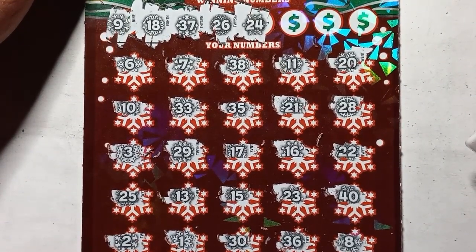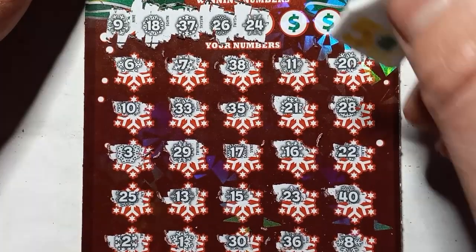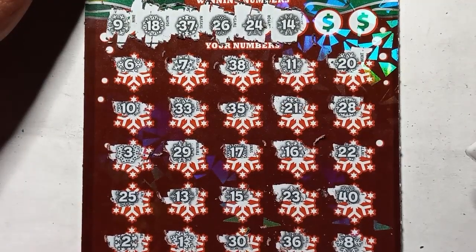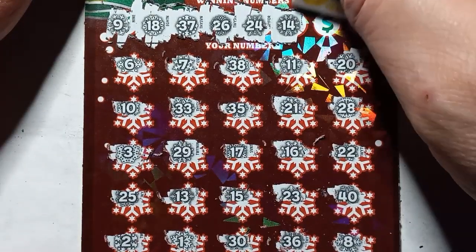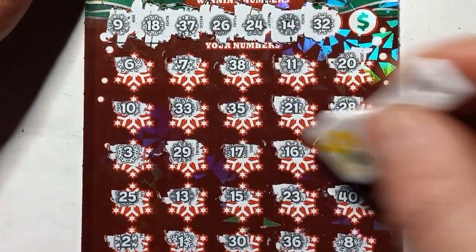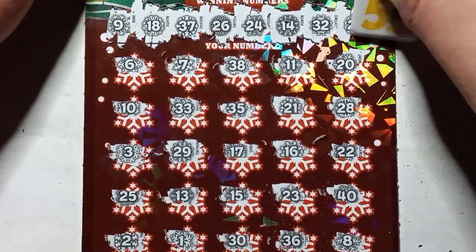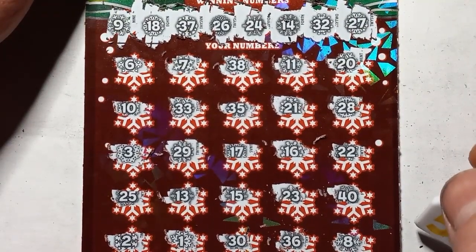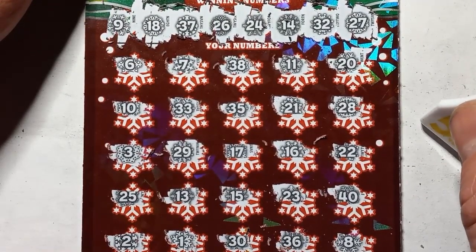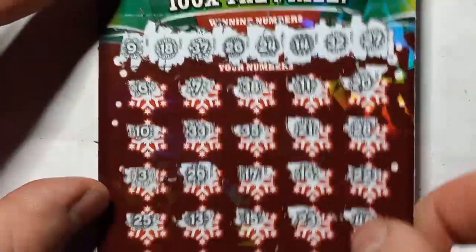24 — not seeing it. How about a 14 — we have a 13 and a 15. 32 — we have a 33. Come on triple zero. Triple zero lets me down a lot. 27 — we have a 28. It's not great. And it looks like triple zero let us down again.